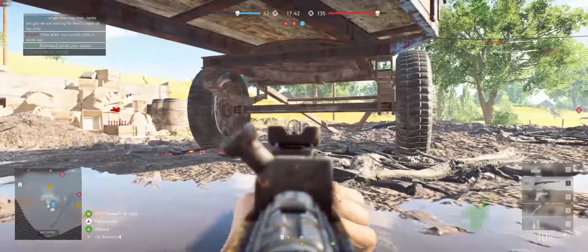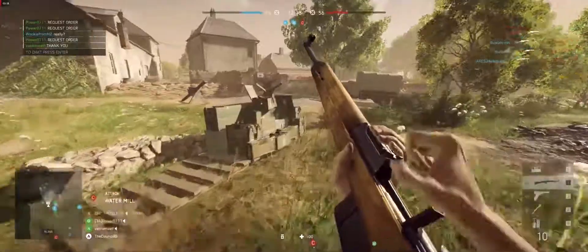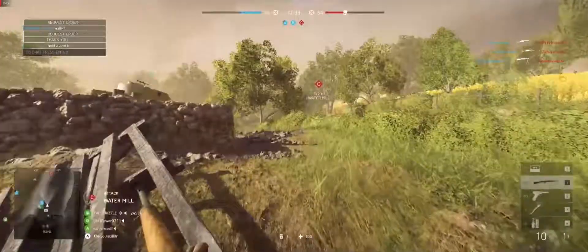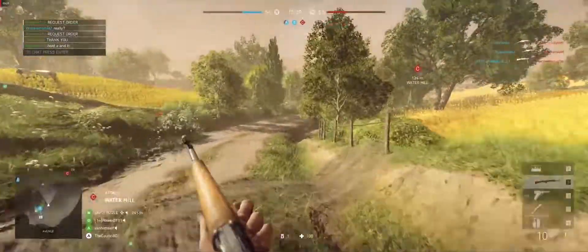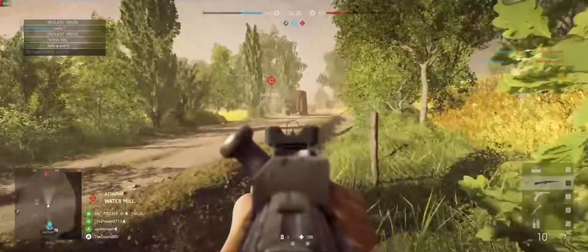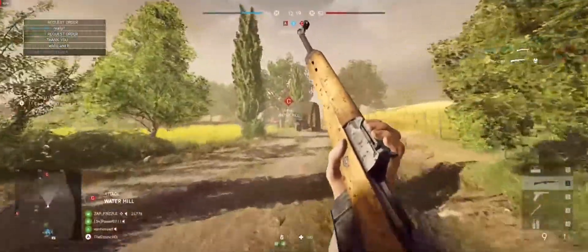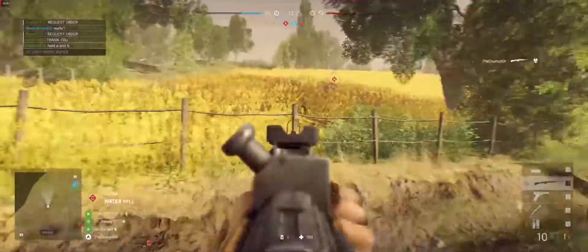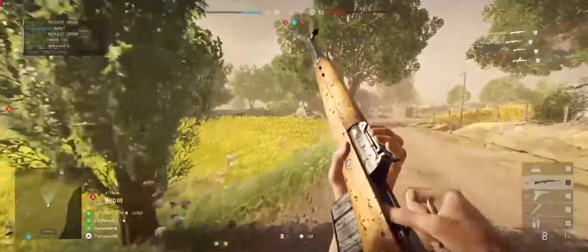So the Gewehr 43's got pedigree. 7.92x57mm Mauser ammunition might be a little difficult to find today, at least in Australia, but it packs a punch — almost on par with the No. 4 Mark III's .303 British rounds in Battlefield V, at least in terms of damage to centre mass and range. Another interesting piece of Gewehr 43 pedigree comes from Operation Barbarossa, Nazi Germany's invasion of the Soviet Union, who, much to the Wehrmacht's shock, had recently begun arming their ground troops with a new semi-automatic rifle known as the SVT-40.